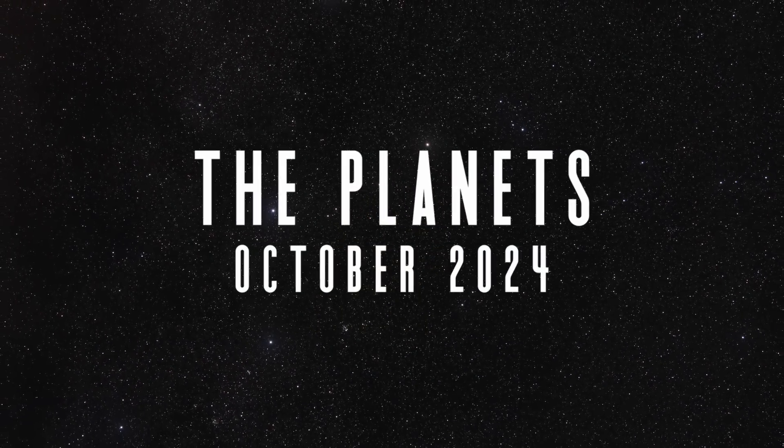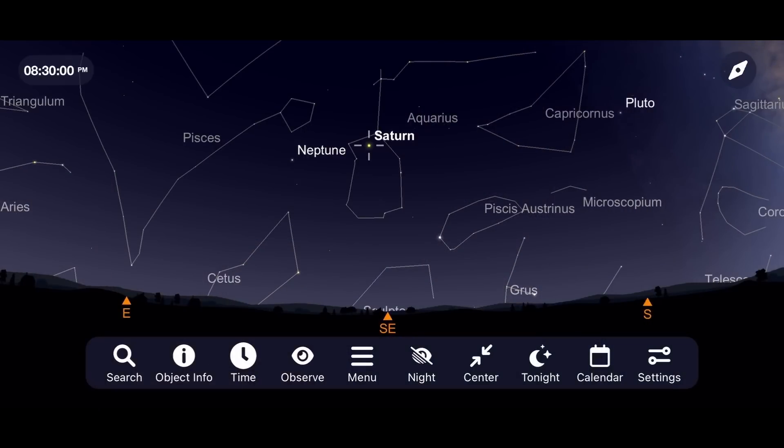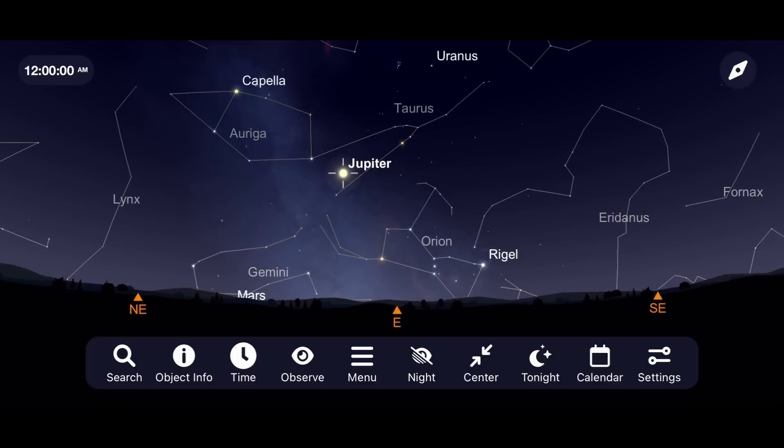After Saturn's closest approach to Earth this September, it still remains the most dominant planet in the night sky and an incredible object to go out to observe or image. Saturn rises high in the southeast and is visible right after sunset. Not far behind it is the largest planet in the solar system, Jupiter, rising to a good altitude in the east for views starting around midnight.